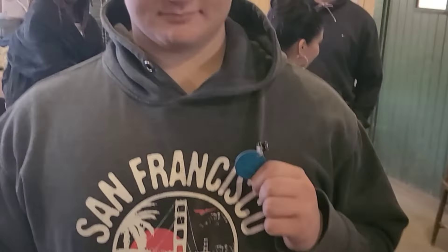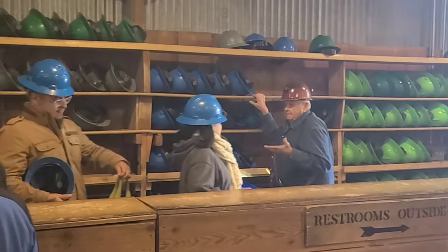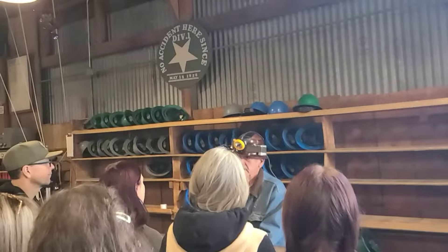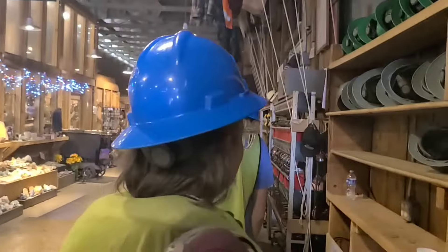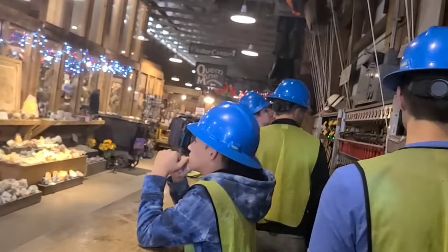When you register, you sign a safety waiver and they give you a little metal tag with a number on it — that's how they keep track of you in case you get lost in the mine. The mine tour isn't that dangerous, but it is important to listen to the safety spiel. After that, we were given a hard hat, a safety vest, and a light, and told to report to the trolley train.